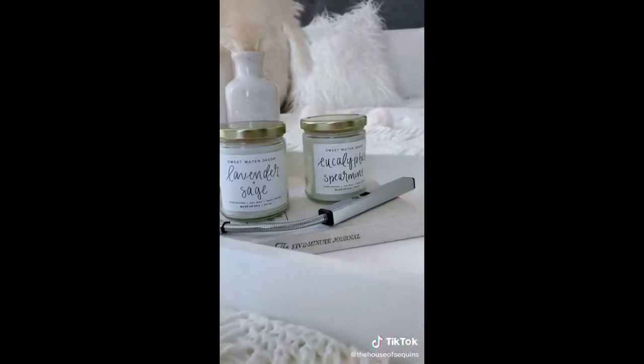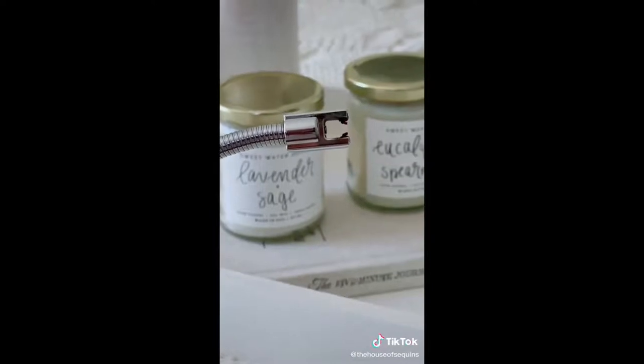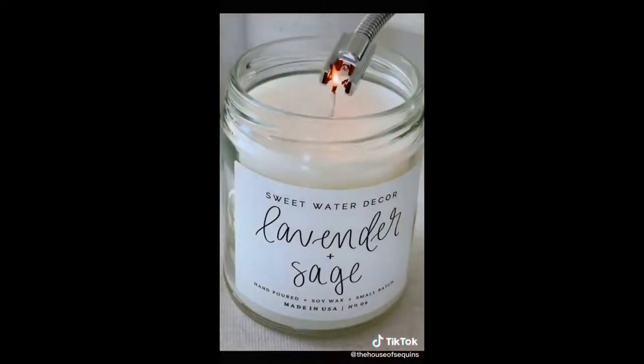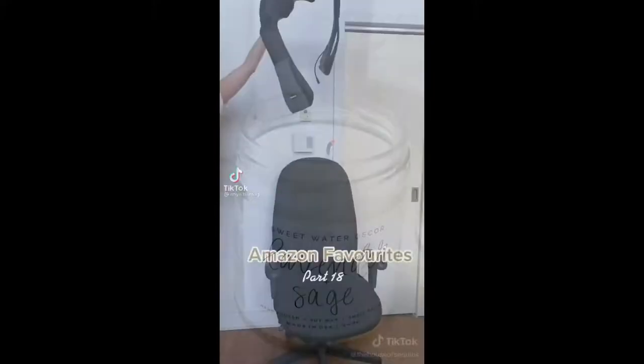Amazon candle essentials: these candles are from the handmade section — aesthetically chic and have a natural calming scent. I found this USB rechargeable electric lighter; it lights like this and it reaches in so you don't have to tilt the candle. Follow me for more Amazon home finds.